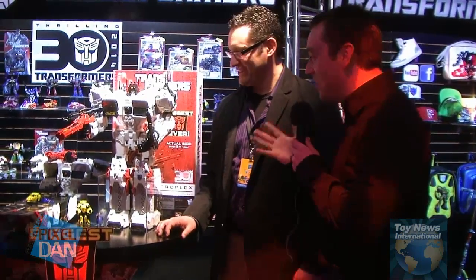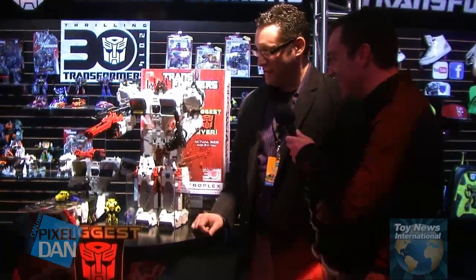This is Pixel Dan at the Hasbro Showroom, and we have something huge to look at here. What is this? This is Metroplex — the biggest, largest, tallest Transformer that actually transforms that we've ever created in the 30-year history of Transformers. We're very excited to bring this to the fans.